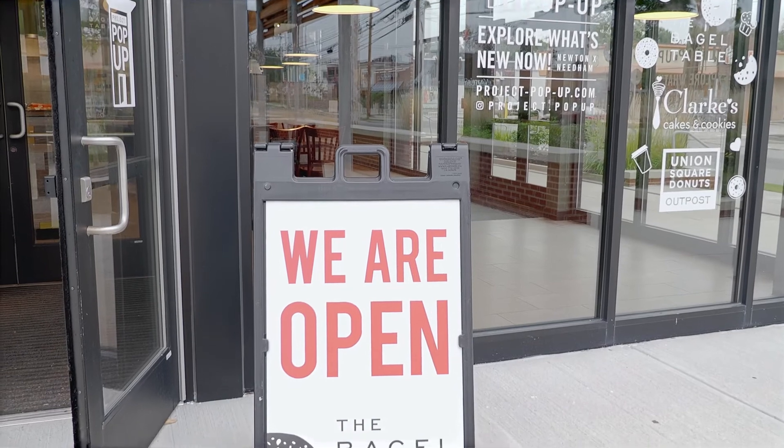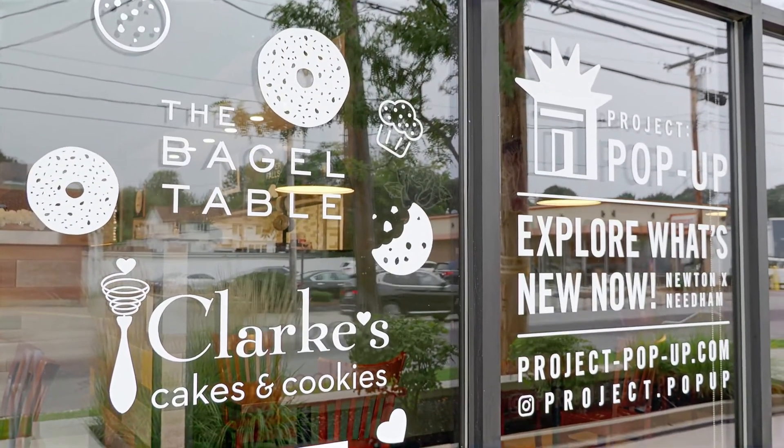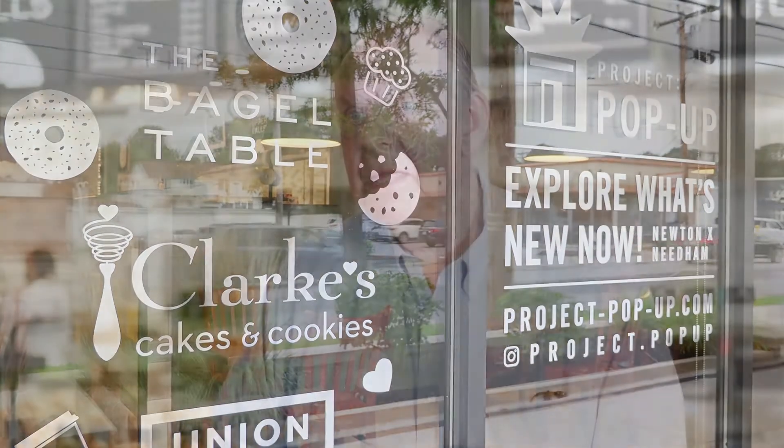Pop-ups are near and dear to The Bagel Table as the bagel table really started as a pop-up. We're very happy to partner with Project Pop-Up here in Newton and look forward to doing other pop-ups as they come along, because that truly is our legacy — doing pop-ups with bagels.